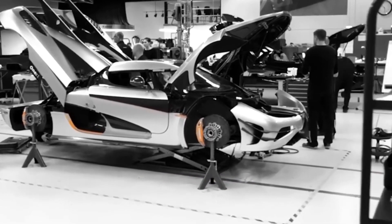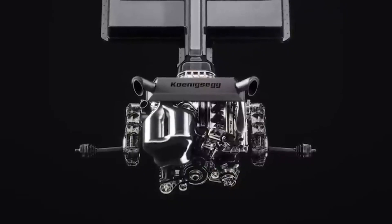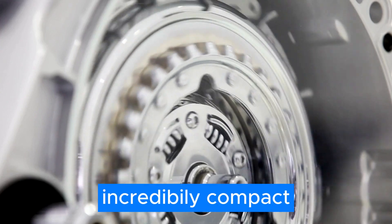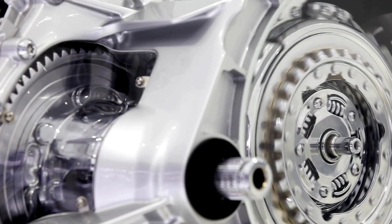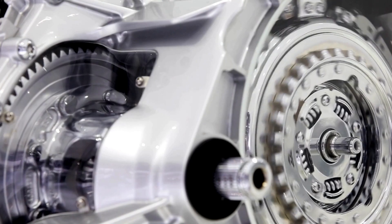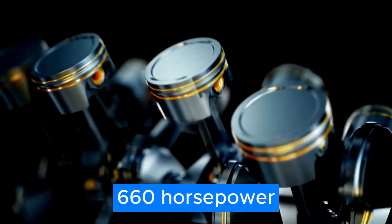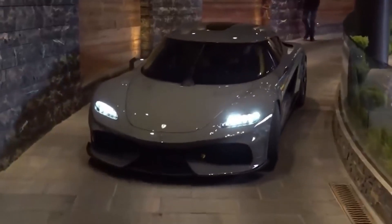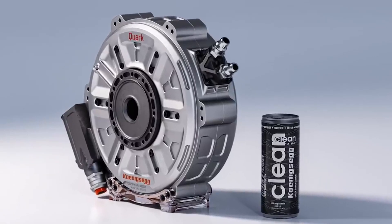This is not your average electric motor. Koenigsegg has managed to create a motor that's not only powerful but also incredibly compact. They've made not one but two of these motors — the Quark and the Terry. And when you combine these two motors with a single inverter, you get a whopping 660 horsepower that weighs less than 85 kilos.